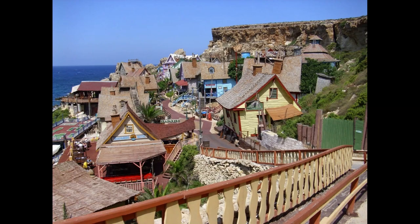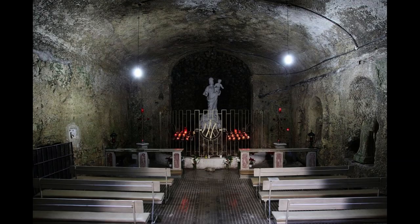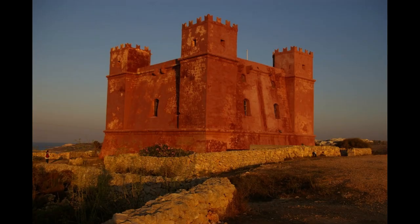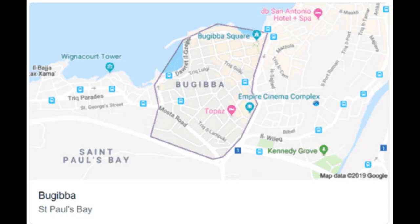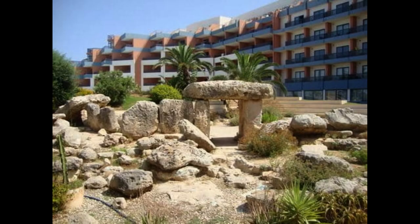Relax on the largest sandy beach. Ghadira Bay, or Mellieha Bay, not only has the largest sandy beach on the island, but is also one of Malta's 12 beaches that have been awarded with Blue Flag status. This popular tourist spot with shallow, clear waters that stretch out for almost a mile has plenty of facilities on hand. Some loungers and umbrellas can be hired, refreshment kiosks are open all day, wheelchair accessibility has been installed and numerous water sports take place.